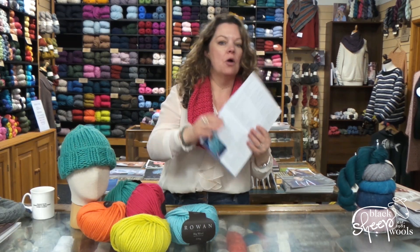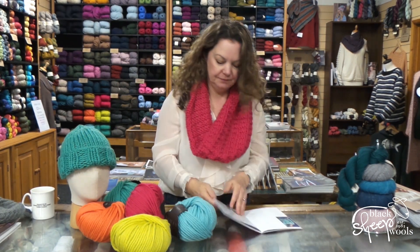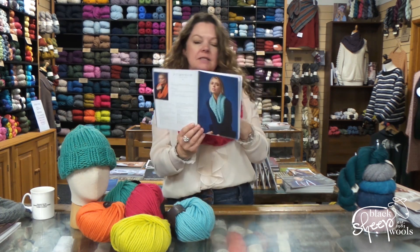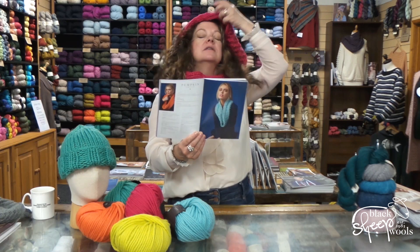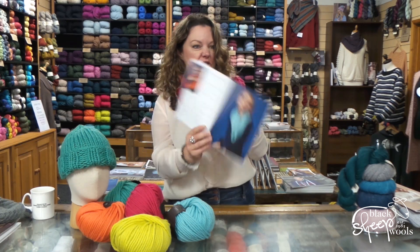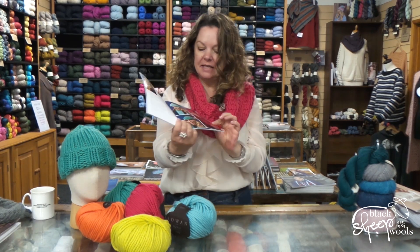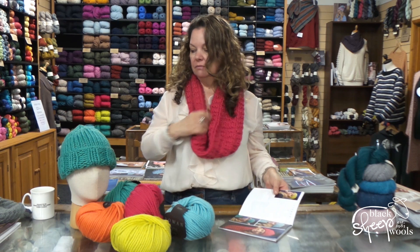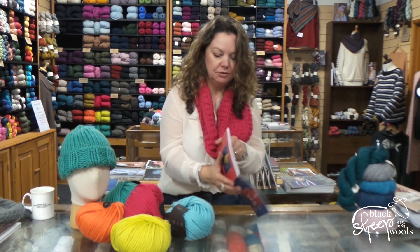Here's the Oasis jumper in this beautiful turquoise color. Then you have the Pumpkin snood — that's a snood, not a cowl. I'm not sure what the difference is really between a snood and a cowl. Then there's the Citron hat, and you can see the hat in all the different colors. You could make the hat to match the snood, or go for contrast.